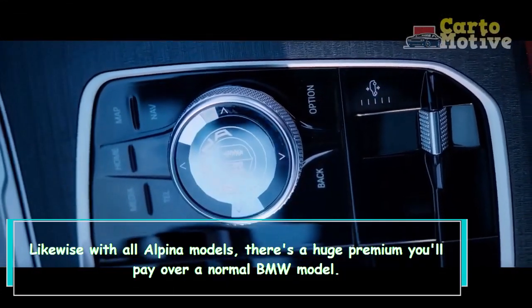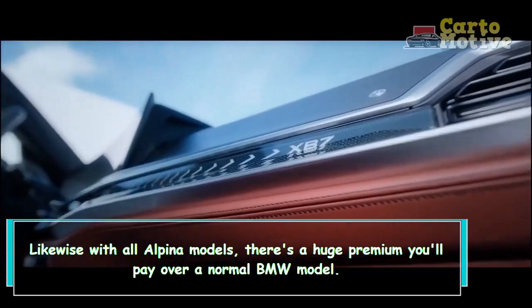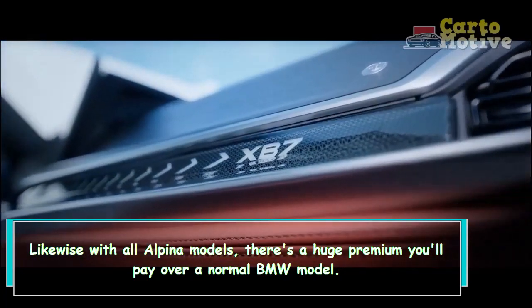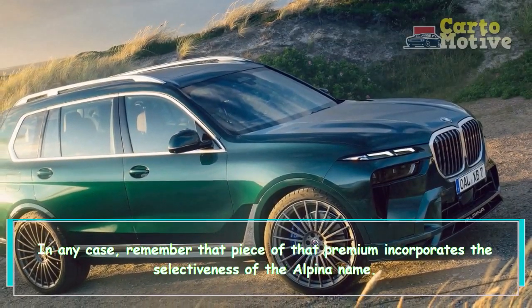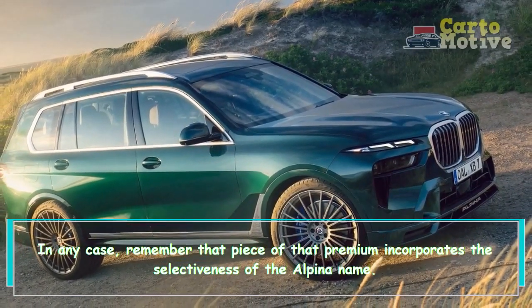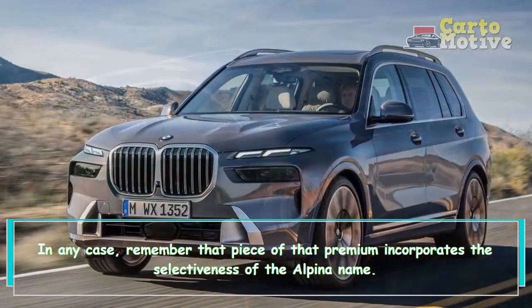As with all Alpina models, there's a significant premium you'll pay over a standard BMW model. Keep in mind that part of that premium includes the exclusivity of the Alpina name.